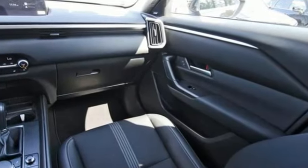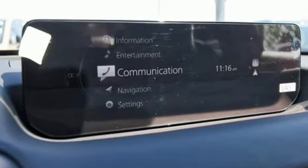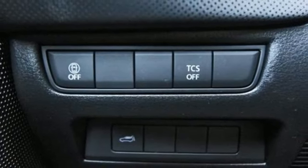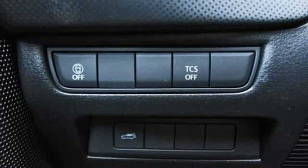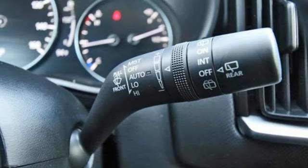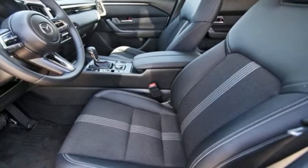Inline four-cylinder engine, dual zone climate control, streaming audio, configurable instrument gauges, front heated bucket seats, Wi-Fi hotspot, external memory control, first and second row express open and closed sliding and tilting sunroof, inductive device charging, and automatic transmission.